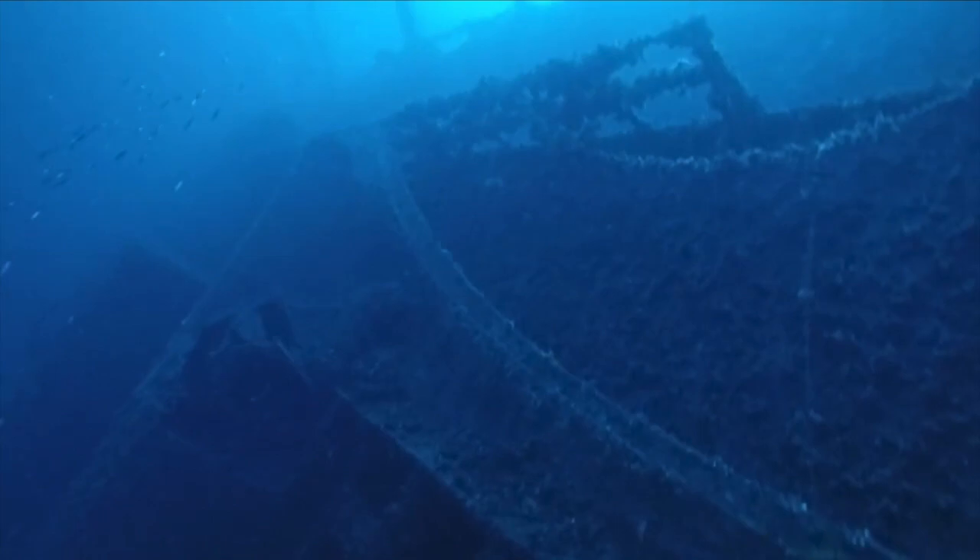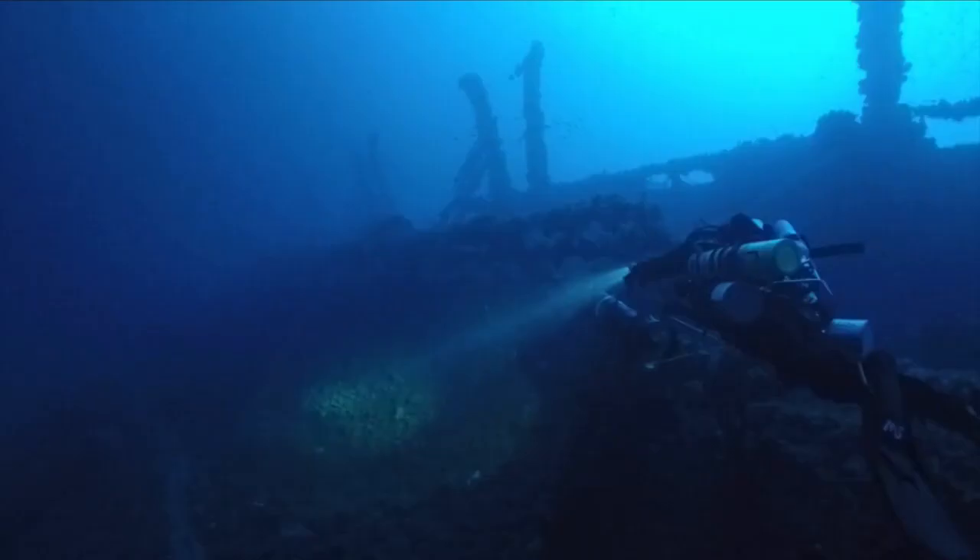In this picture of the boat deck, you can not only see the first funnel casing in the foreground, but also the grand staircase dome in the background. Yet again, there aren't many close-up images of this part of the ship, so here is a mock-up of what it would have looked like.